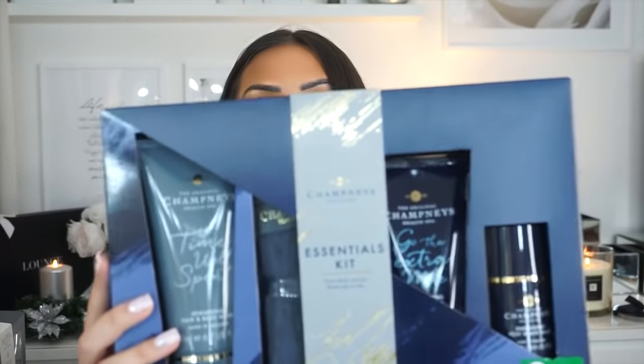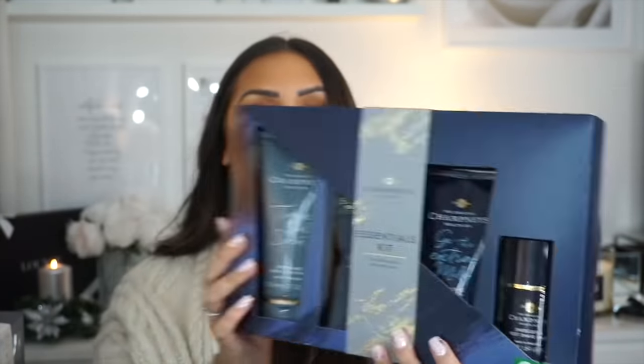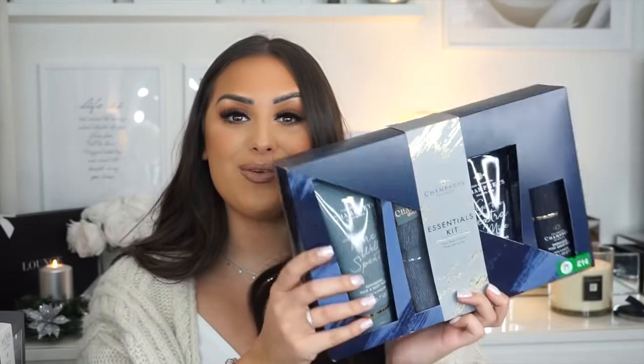Boots also stocks Champneys, which I didn't realise. This was also fourteen pounds and the gift set looks insane — you get a hair and body wash, face wash, post-shower balm, and a really nice flannel cloth. The packaging is absolutely stunning. This one is actually for Bradley because I feel like he needs his own flannel to wash his face, and Champneys seems like a nice luxury brand. It's such a bargain for fourteen pounds.